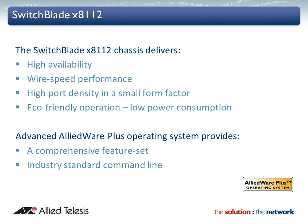The SwitchBlade X8112 is incredibly eco-friendly, utilising high efficiency power supplies and low power chipsets. Comfortably the most power efficient chassis in its class, it provides lower cost of ownership — and it's better for the planet too.